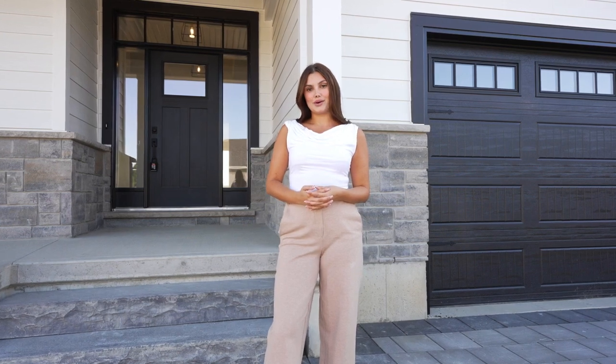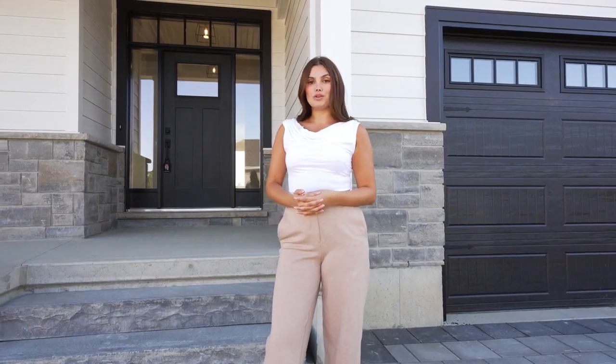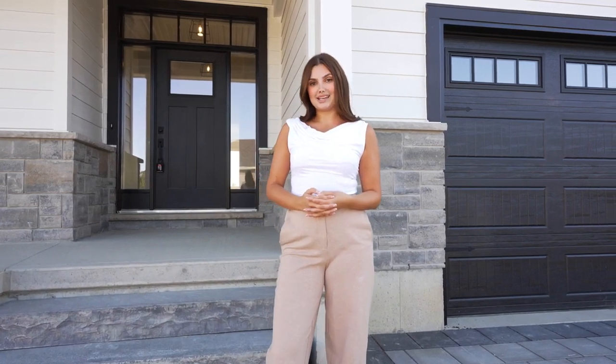Hi, my name is Amanda Pateo and I'm with Prime Real Estate Brokerage. Welcome to my latest listing at 147 McLeod Street in Park Hill at the brand new subdivision Westwood Estates.